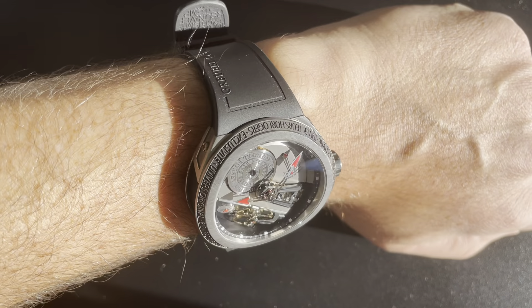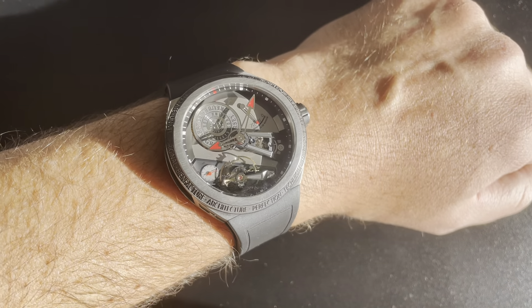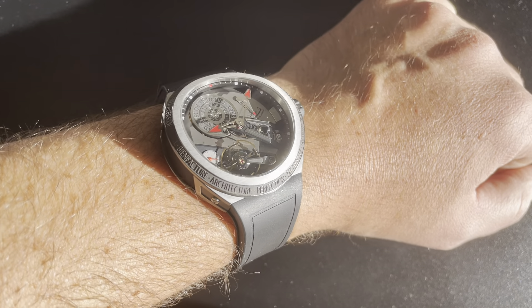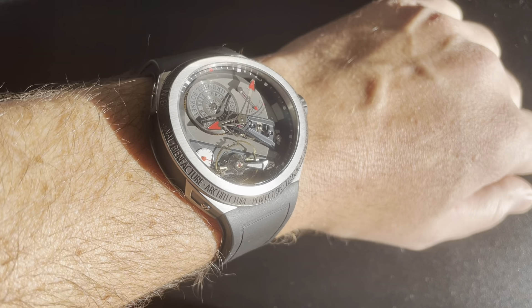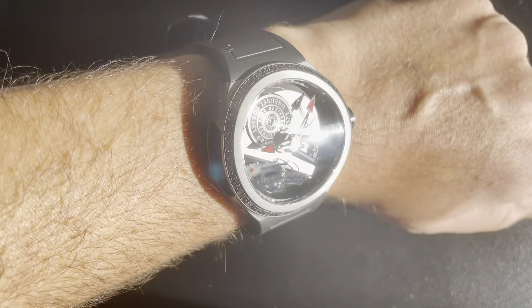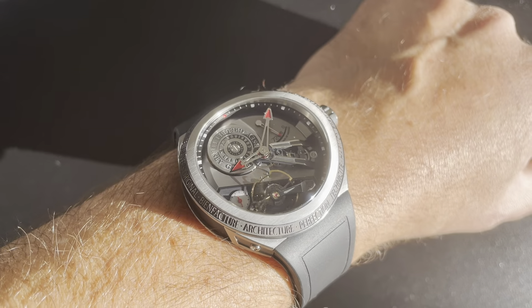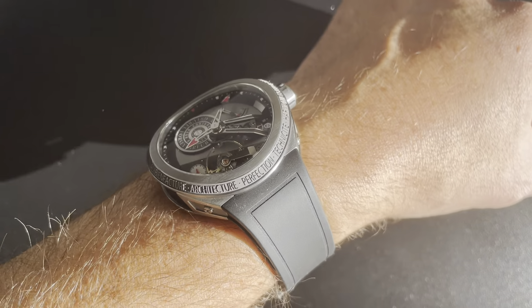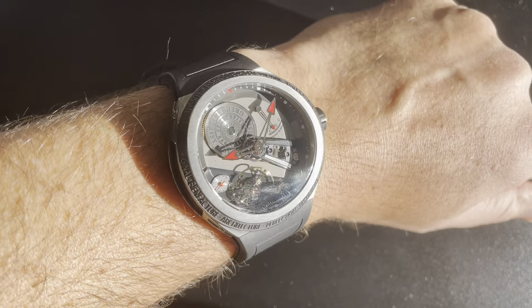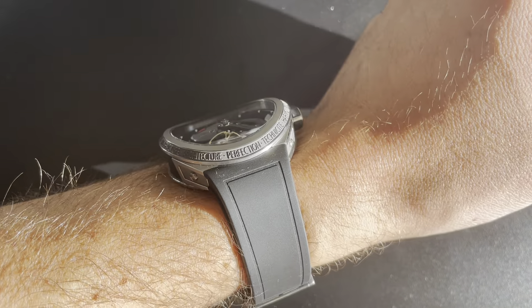Anyway, I hope you guys enjoyed this — this is the Grubel Forsey Balancier S. If you liked the video, please hit subscribe and ring that notifications bell if you want to know when my new videos come up. Please feel free to share my channel with any watch guys you happen to be friends with. For some reason people haven't found this thing — I've got 20,000 or so people watching on Instagram and then only like a thousand come over here. Let's get this thing cranking and I'll keep bringing you guys great watches. I'll see you next week.